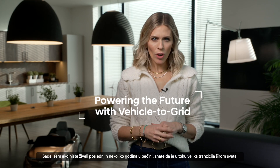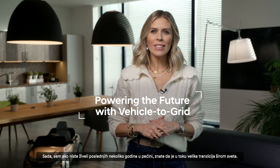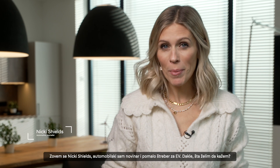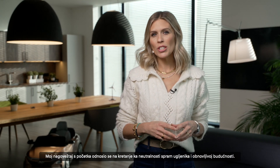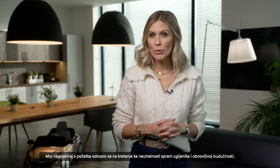Unless you've been living under a rock for the last couple of years, you will be well aware that a big transition is rippling its way across the world. My name is Nikki Shields. I'm an automotive journalist. Some say I'm a bit of an EV geek. But why am I here talking to you? My hint at the beginning was referring to our move towards carbon neutrality and a renewable future.